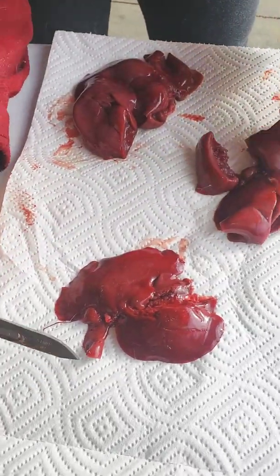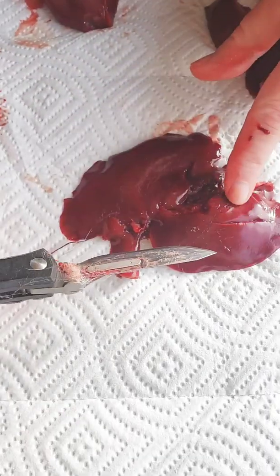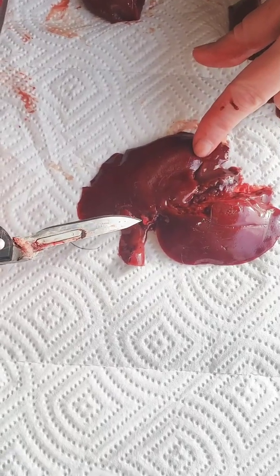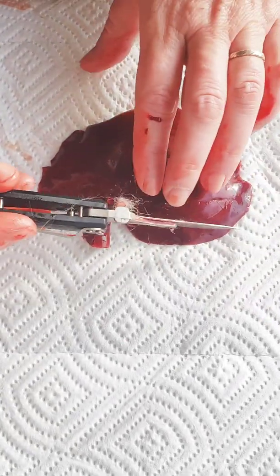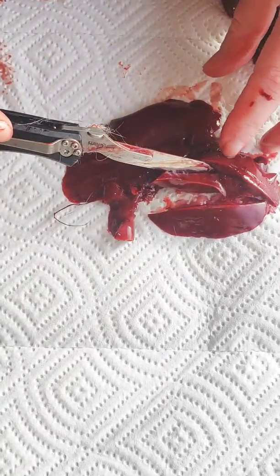This is a one and a half year old healthy adult liver and you can see it's just super red. There's no whiteness. I cut the gallbladder out here. If we slice it open, it's just red inside.